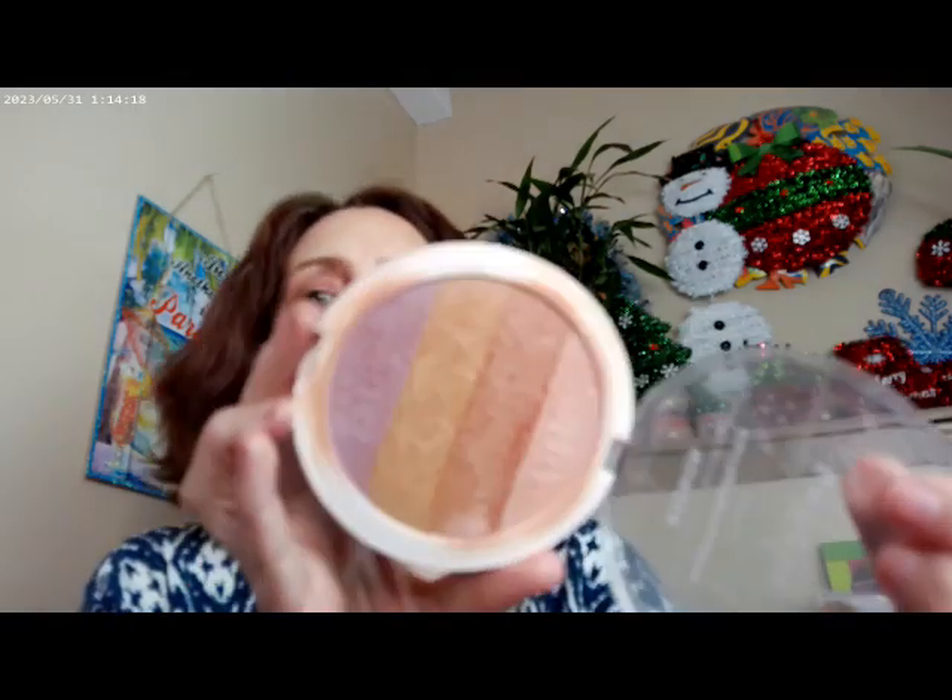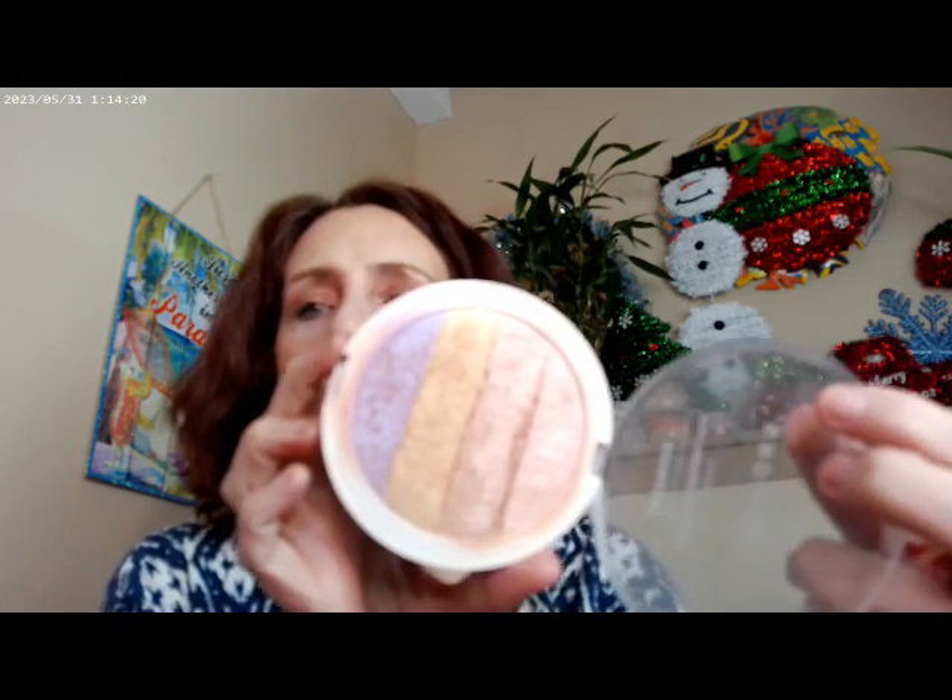I also have this one — it's a non-ser palette, and this is their highlighting palette. I've gotten a lot of use out of this, and I think it's really pretty as well. I really like their packaging — it's very sturdy and it's pretty compact. It's a good line over at Ulta, and I've really enjoyed their products.